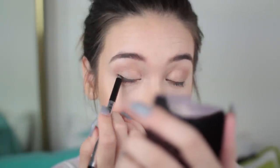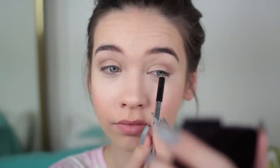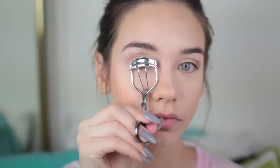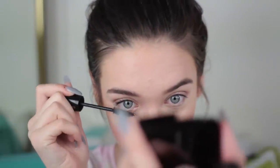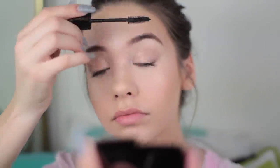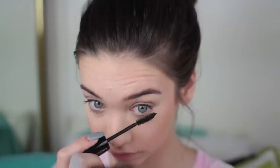I decided not to do top eyeliner, so I'm just lining the tight line of my eye with the Marc Jacobs High Liner. Then I'm curling my eyelashes and applying my mascara. This is the L'Oreal Hypnose Drama — this mascara saved my life. It's the one mascara that makes my eyelashes look so great. But make sure you wipe off all the excess before you put it on your eyes, because at first I didn't do that and I hated it.